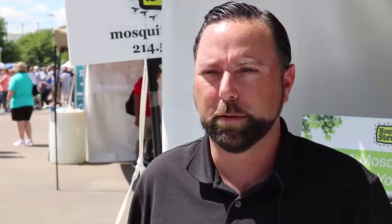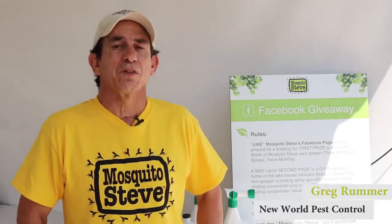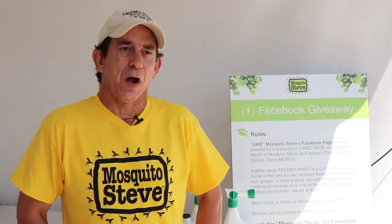I'm a service provider for Mosquito Steve. We use Mosquito Steve products on all of our residential and commercial properties. I am New World Pest Control. I'm the owner and I am an exclusive Mosquito Steve authorized dealer.